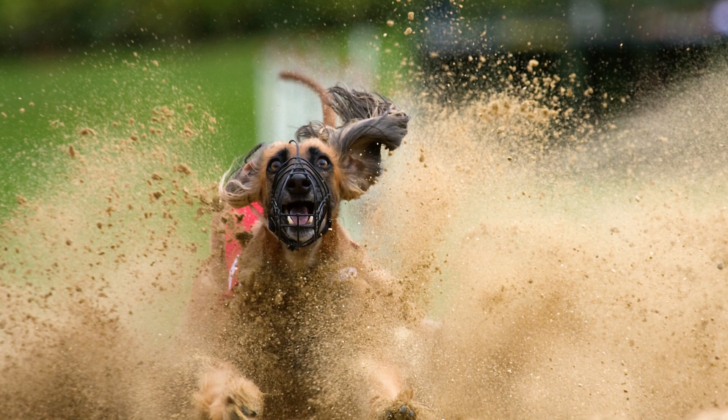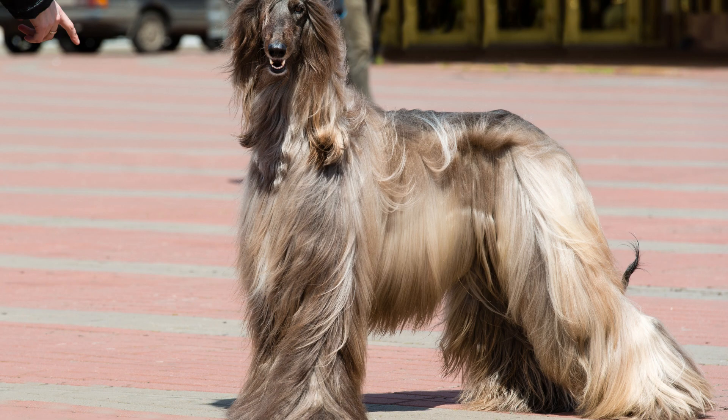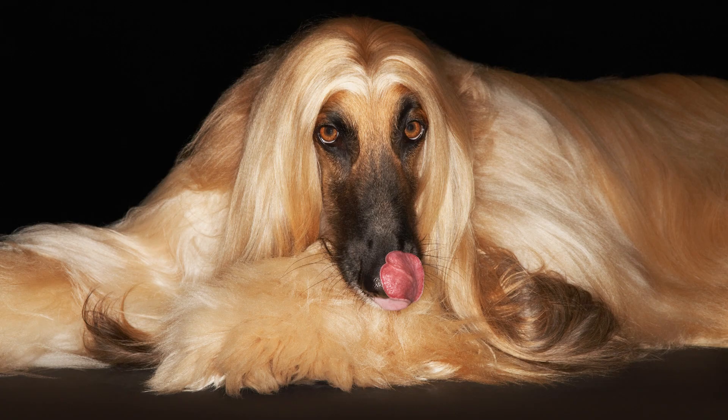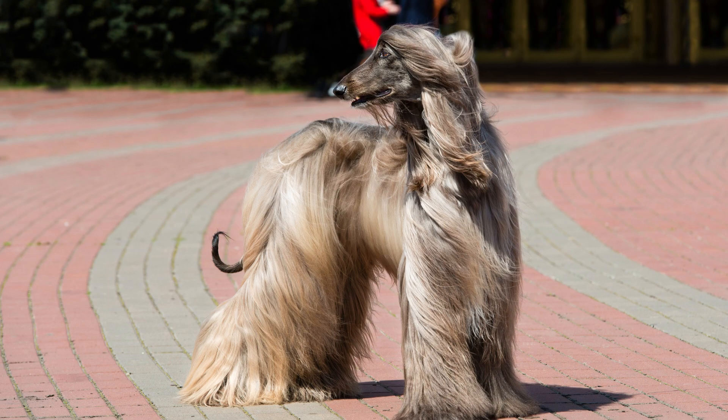Afghan Hounds are large dogs, with males typically weighing between 60 and 70 pounds and females weighing between 50 and 60 pounds. They have long, flowing coats that can be a variety of colors, including black, white, red, and cream. Afghan Hounds have long, narrow heads with large, expressive eyes, and long, bushy tails that they often carry over their backs.